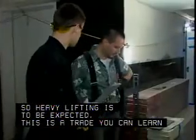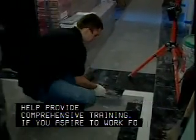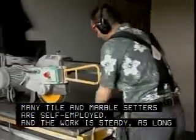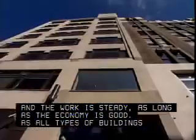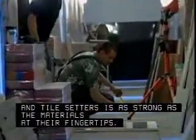This is a trade you can learn on the job. Apprenticeships and contractor-sponsored programs help provide comprehensive training. If you aspire to work for yourself, think about this: many tile and marble setters are self-employed, and the work is steady as long as the economy is good. As all types of buildings continue to be built and renovated, the need for marble and tile setters is as strong as the materials at their fingertips.